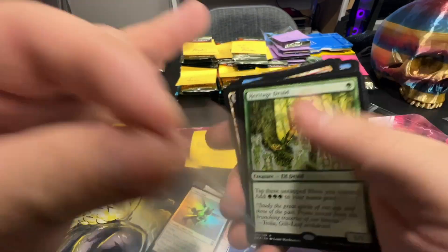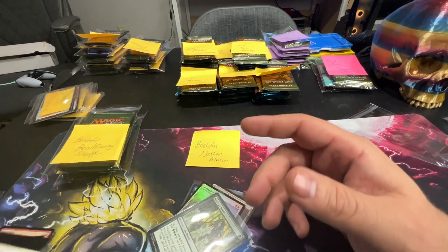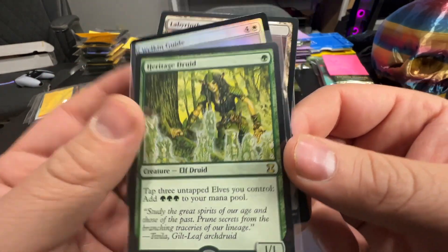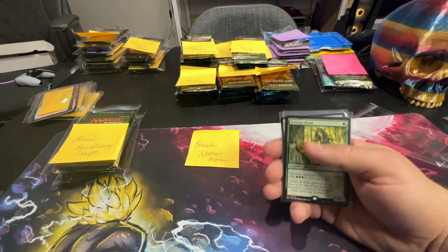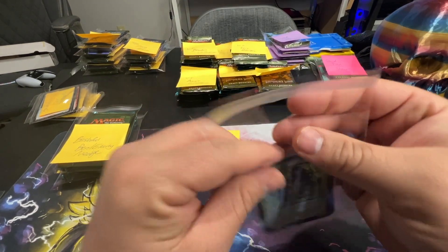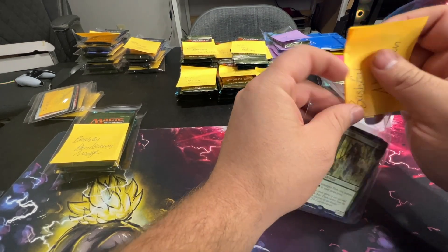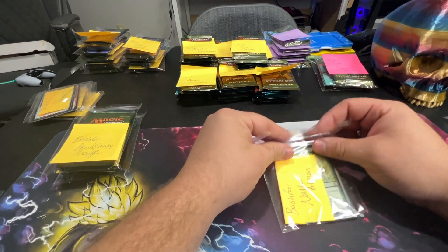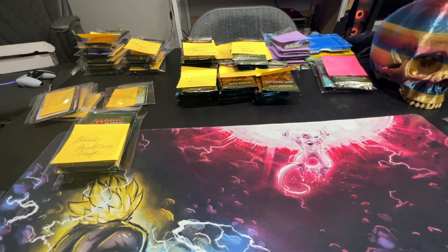Heritage Druid — that's actually not terrible. Tap three untapped Elves to add three to your mana pool, which means you could have a bunch of token elves — tap six, get six, tap nine, get nine. It's a mana dork, just saying. We are so close to getting the pull box game ready — I already have half of them sleeved up and listed on TCG Player. I'm just waiting to pick some cards up.